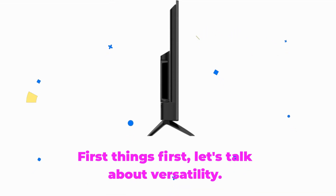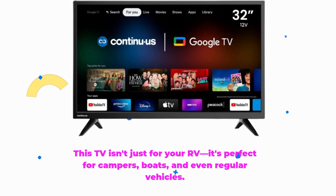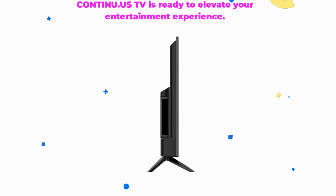First things first, let's talk about versatility. This TV isn't just for your RV — it's perfect for campers, boats, and even regular vehicles. Wherever your travels take you, the Continuus TV is ready to elevate your entertainment experience.